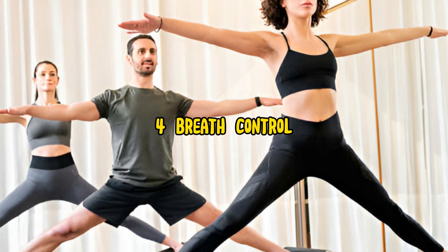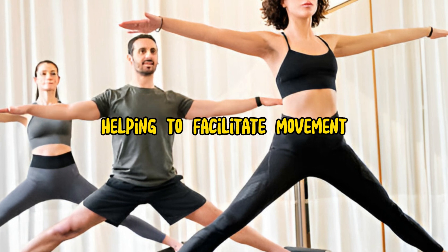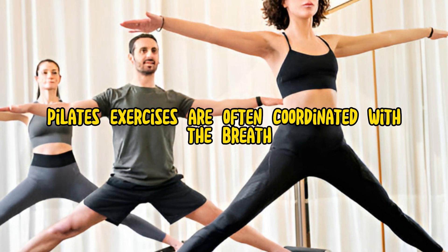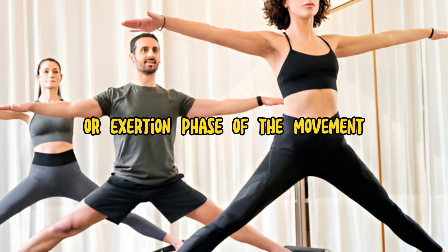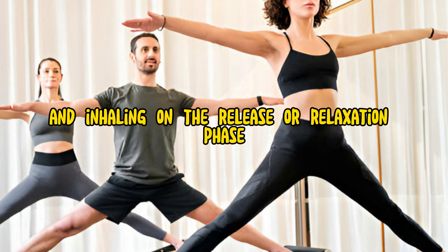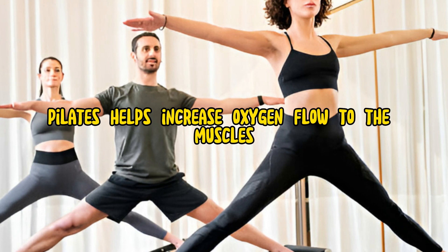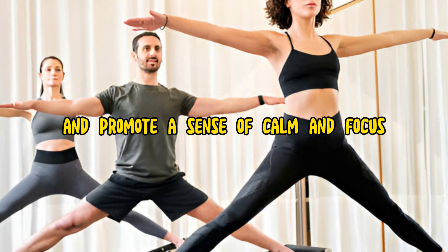4. Breath Control. Proper breathing is an essential component of Pilates, helping to facilitate movement, enhance relaxation, and promote mind-body connection. Pilates exercises are often coordinated with the breath, with participants exhaling on the effort or exertion phase of the movement, and inhaling on the release or relaxation phase. By synchronizing breath with movement, Pilates helps increase oxygen flow to the muscles, improve circulation, and promote a sense of calm and focus.